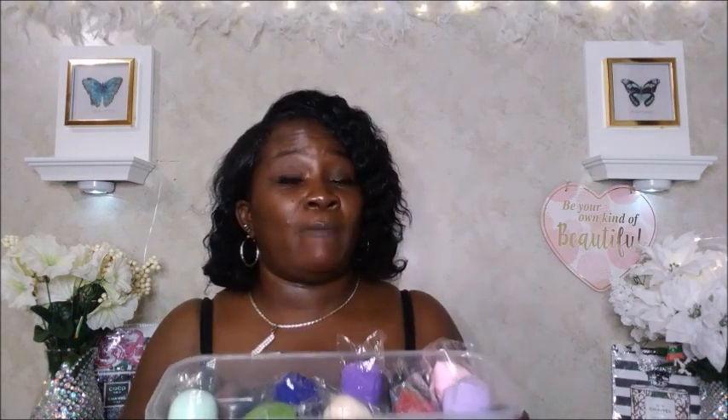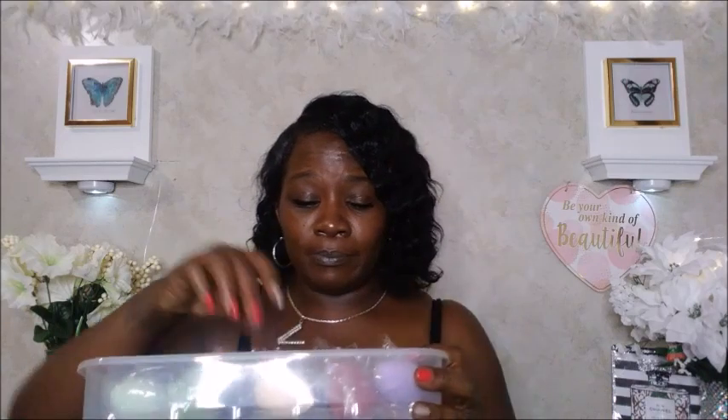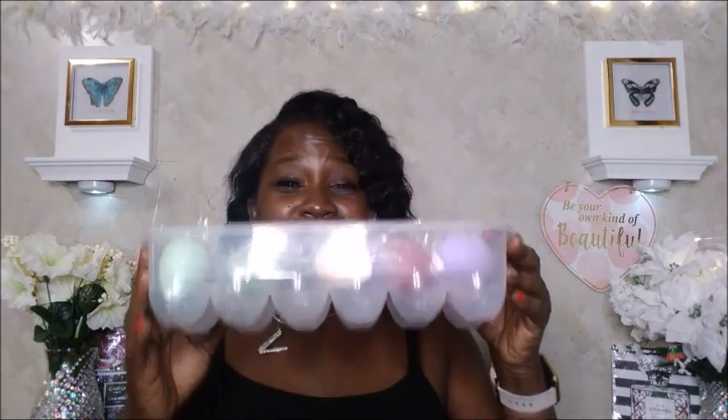I showed you this egg crate idea in one of my Dollar Tree hauls. I didn't get the lid for it and I might just repurchase another one. So this is how I'm going to store my makeup sponges — you got this tip from Nesca! As soon as I get a cap I'll take them out of the plastic, but for now I'll keep them in the plastic. I thought it was super cool and cute to store your makeup blenders in an egg crate.